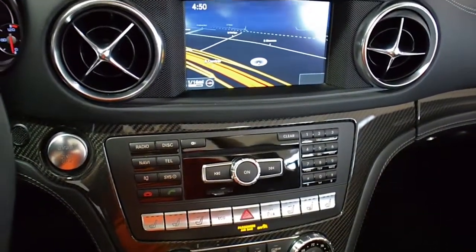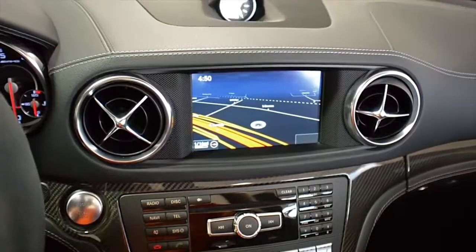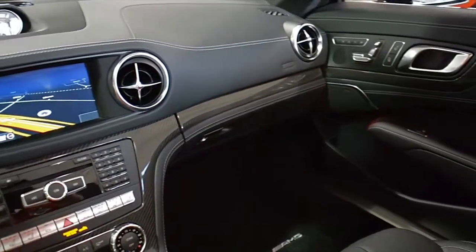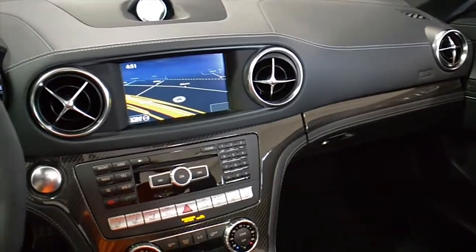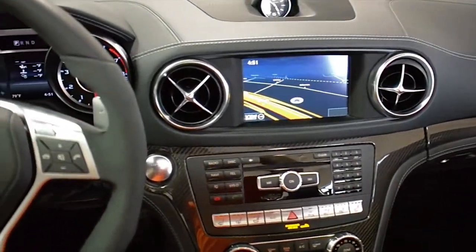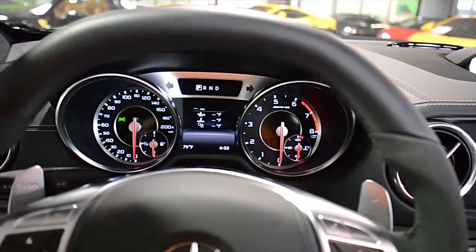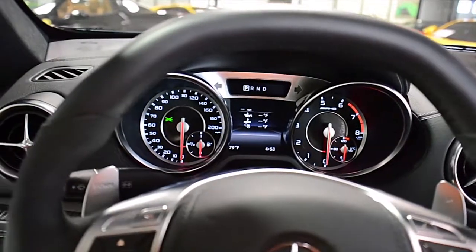It comes heavily optioned, including Magic Sky Control, 19 and 20-inch AMG 10-spoke forged wheels in factory black, soft-close doors, AMG Performance Package with 557 horsepower upgrade, Dynamica steering wheel, red calipers, carbon fiber spoiler and engine cover.